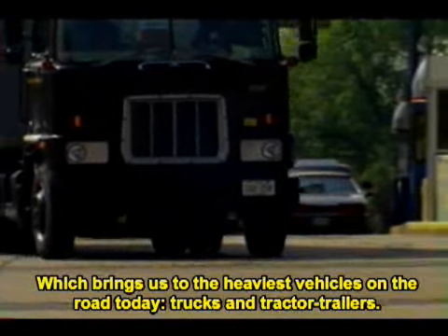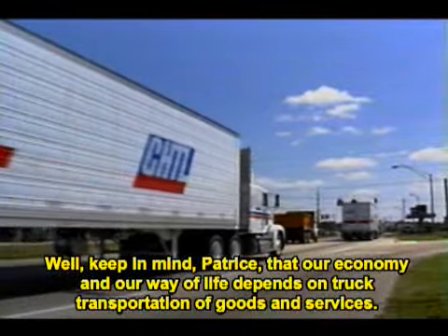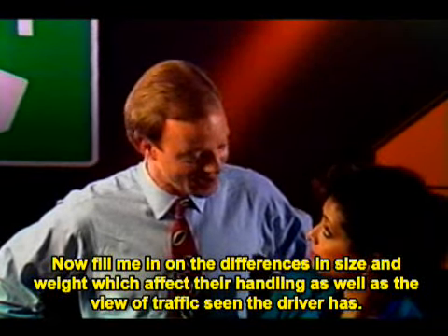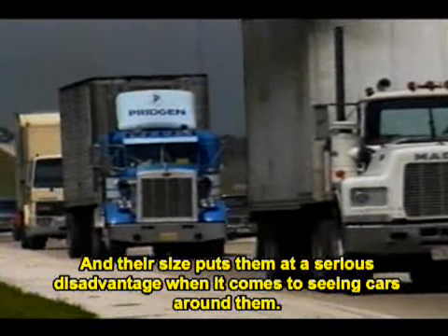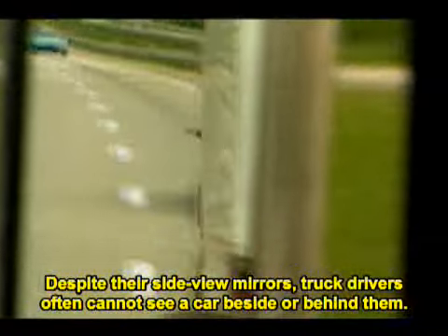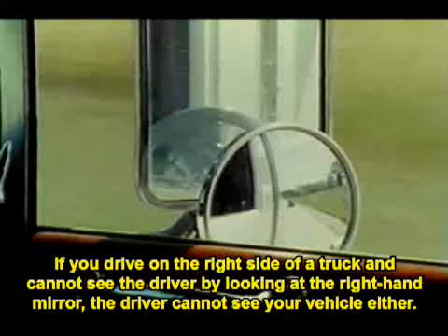Which brings us to the heaviest vehicles on the road today — trucks and tractor-trailers. Today's trucks can be up to 120 feet long and weigh up to 40 times more than the average car, and their size puts them at a serious disadvantage when it comes to seeing cars around them. Despite their side view mirrors, truck drivers often cannot see a car beside or behind them. The blind spot on the right side of a tractor-trailer is big enough for the driver to lose track of a car. If you drive on the right side of a truck and cannot see the driver in the right-hand mirror, the driver cannot see your vehicle either.